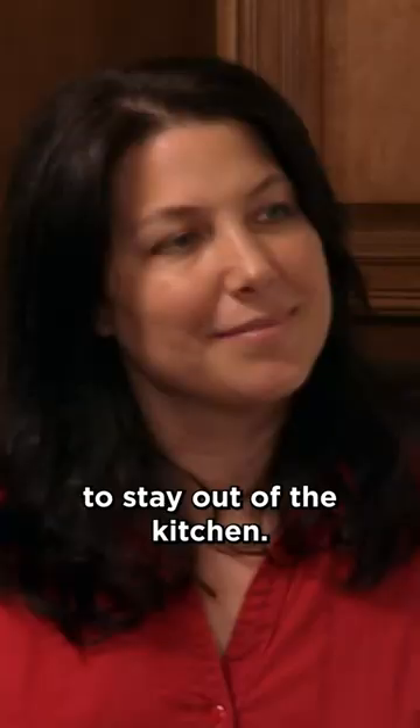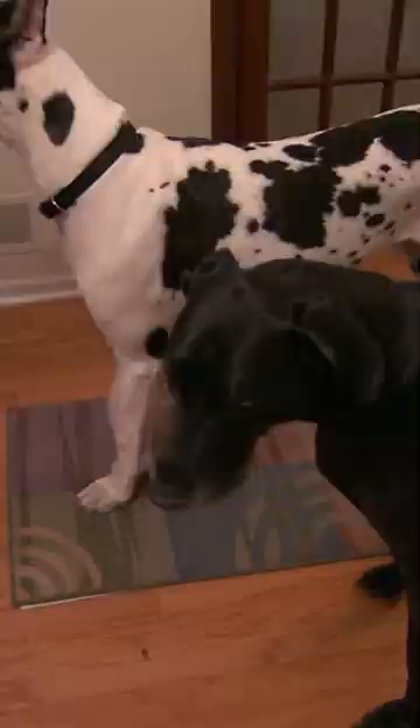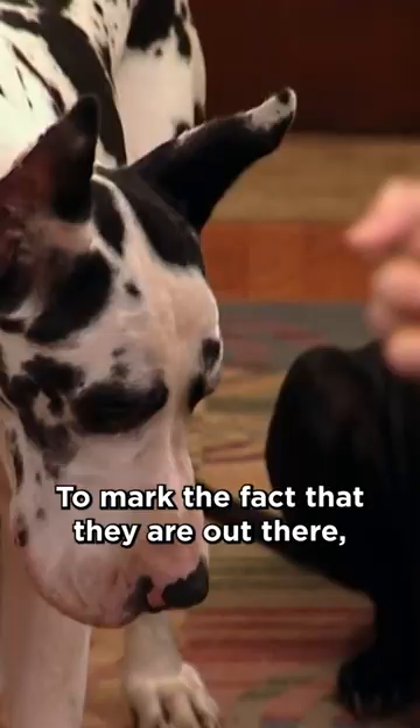I'm now going to teach your dogs to stay out of the kitchen. So I'm just going to start like this. Out. Stay. What I'm teaching them now is that 'out' means they have to go out of the kitchen and stay out of the kitchen. To mark the fact that they're out there, and that's the stay.